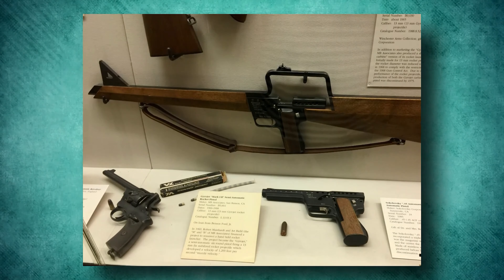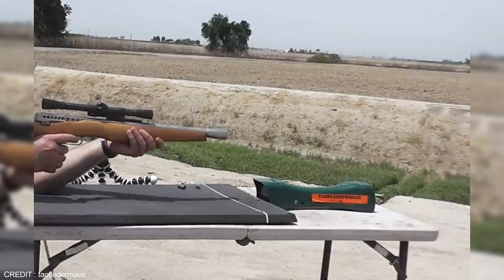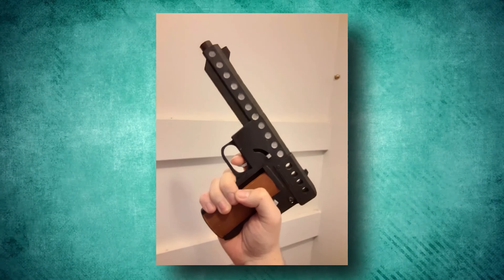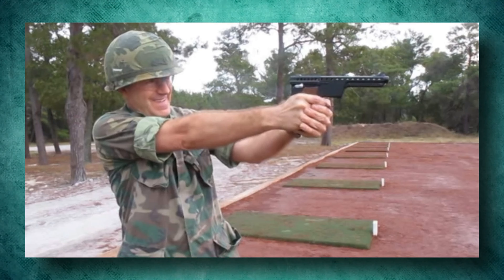There are several advantages to using the Gyrojet. The frame of the gun is very light and cheap, and the gun has very little report and no recoil. But its disadvantages include slow reloading, lack of accuracy, and unreliable ignition due to clogged pores. These are pretty huge downsides, so naturally the whole project got folded. But the Gyrojet did make its appearance in quite a few movies.